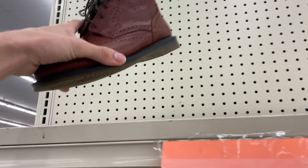These Doc Martin Delphine boots sold for $179 plus the cost of shipping. I bought them at a Goodwill for $27 and they took two weeks to sell. After all expenses, I ended up profiting $128.